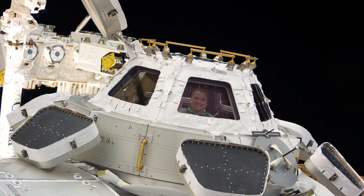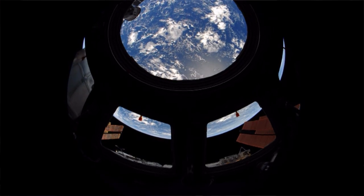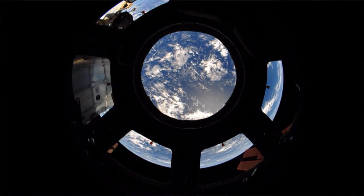Everybody's favorite window was added in 2010 — it's the cupola. I call it the window on the world. It's the only place on the space station where you can see the entire globe.